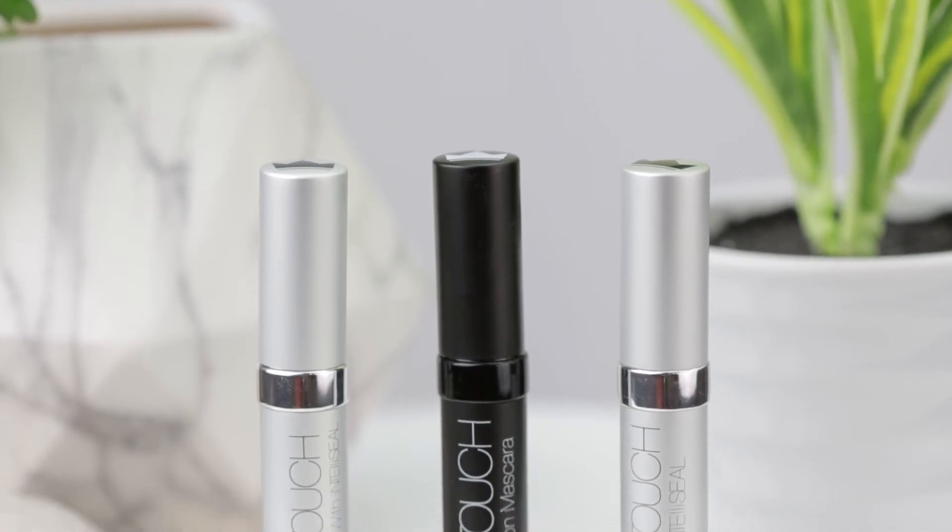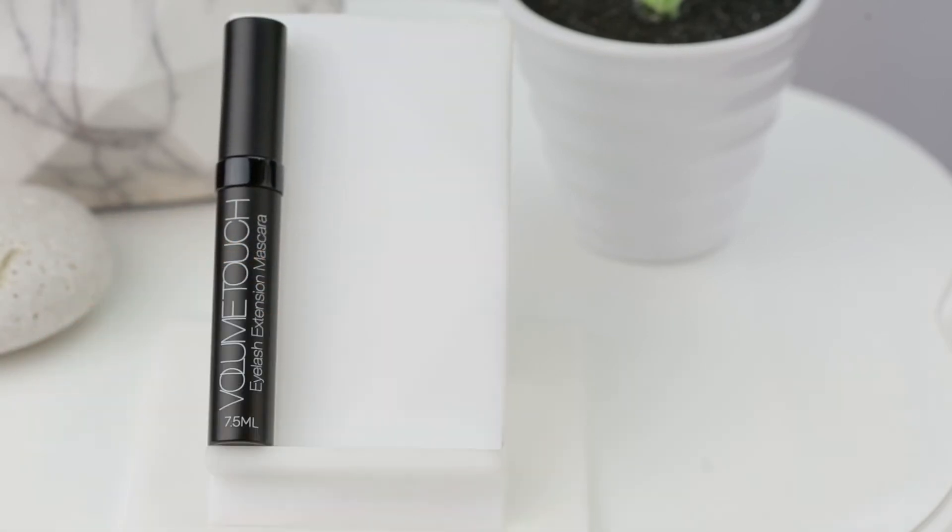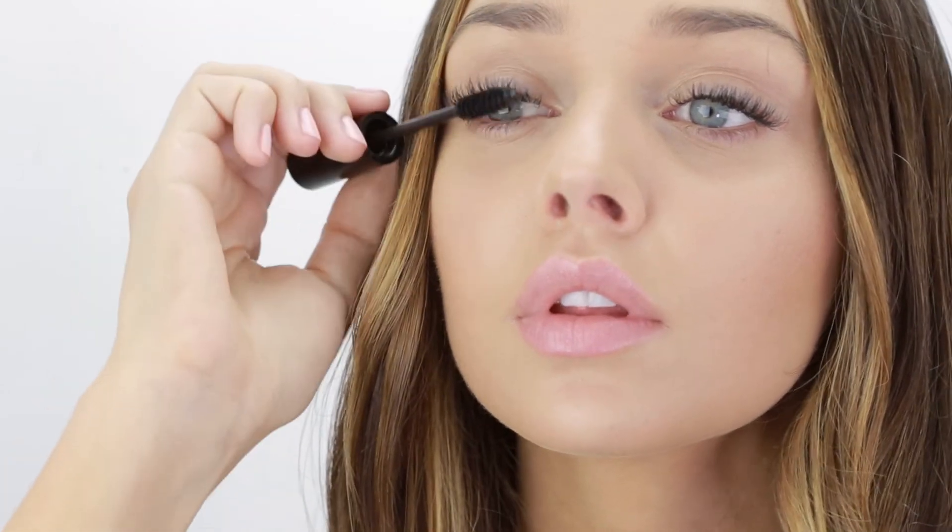Volume Touch is our third and final application of our IntelliSystem. Volume Touch Mascara adds the volume and length that you desire when you are in need of a fill. Our Volume Touch Mascara is extension safe and leaves your lashes looking fuller. Use Volume Touch 2-5 weeks after a fill.